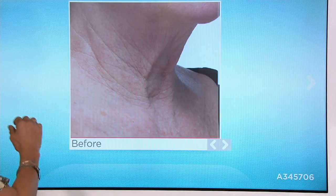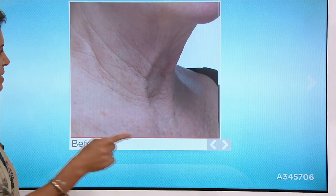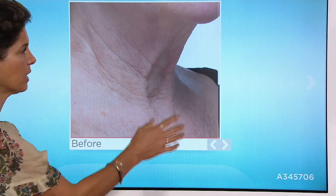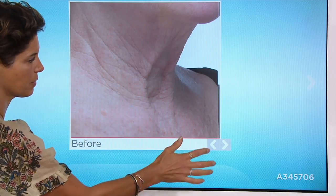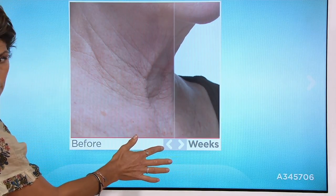They're all in their 60s. We know mature skin — you see the lines, the wrinkles, everything, the loss of firmness, everything is happening here. Look at the bands. Look how we can dramatically, dramatically firm.